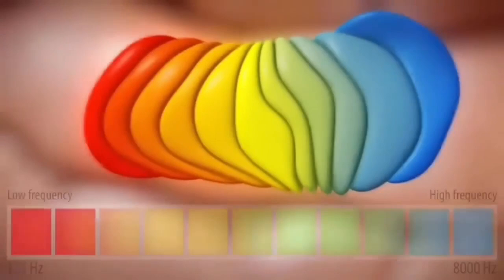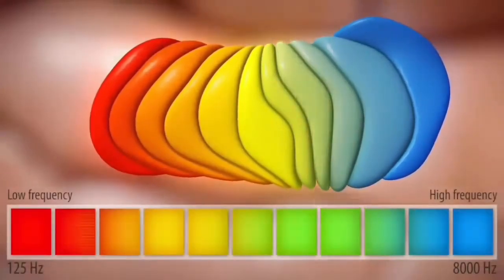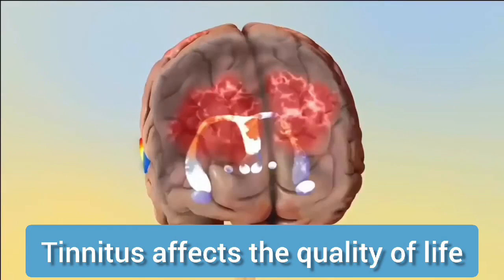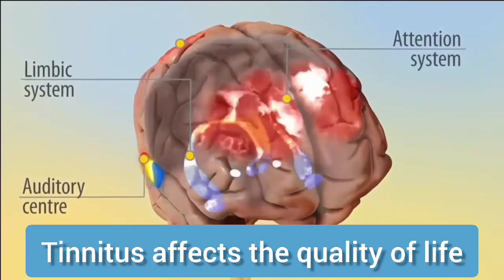Over time, this abnormal activity becomes permanent. This abnormal neuron synchrony does not remain limited to the auditory center — brain areas regulating attention, emotions, and stress are also affected.